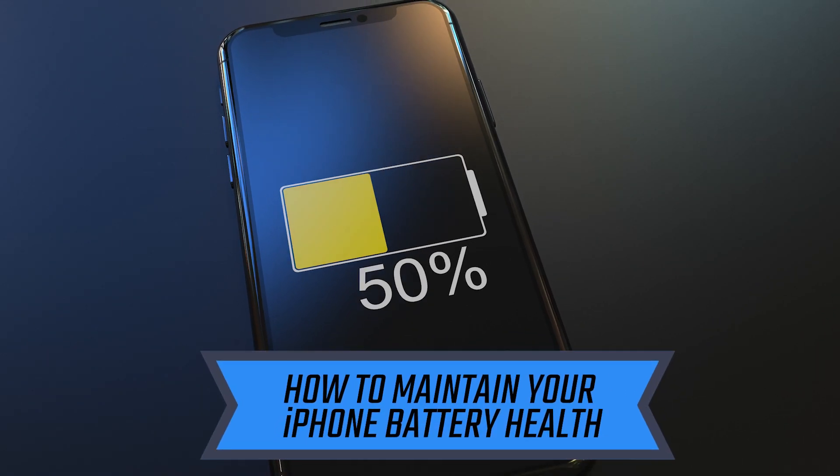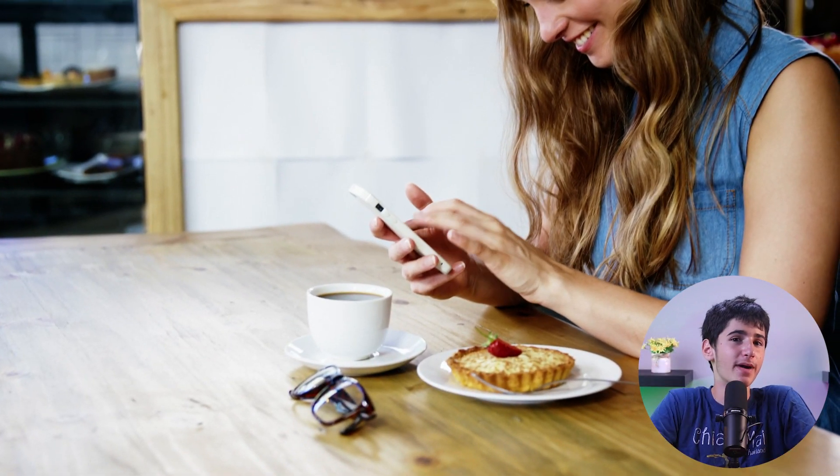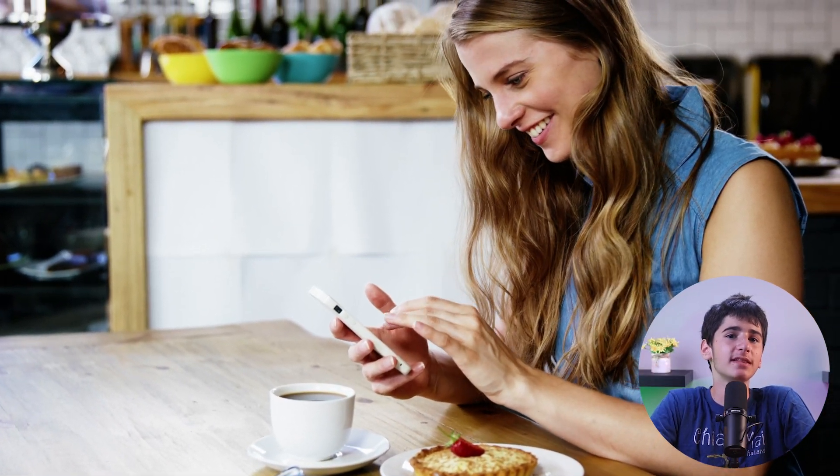Hey guys, welcome back, and in today's video, I'll be sharing with you 5 valuable tips on how to maintain your iPhone battery health. A healthy battery is important for optimal performance and longevity of your device. By following these tips, you can ensure that your iPhone's battery stays in top shape for years to come. So without further ado, let's get started.